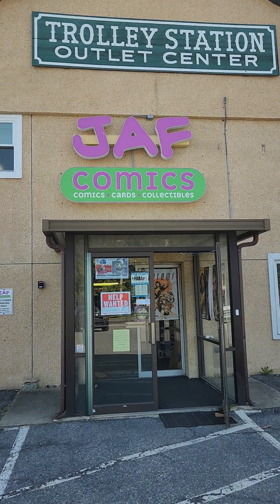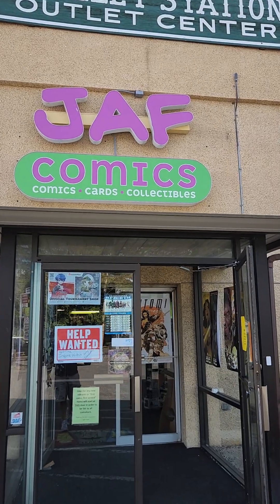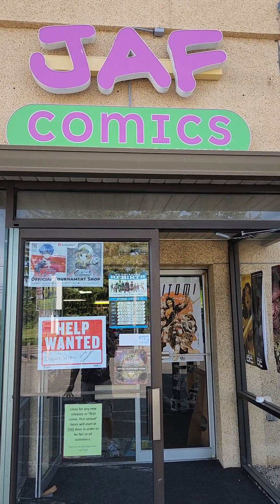Hello, John from Jaff Comics here. JAF stands for Just Action Figures. Most of our customers now joke that it's John, Amy, and friends. Amy's my wife.